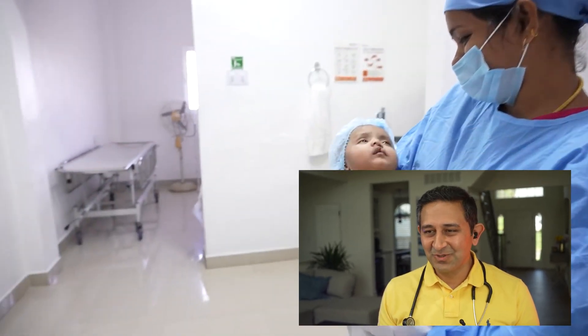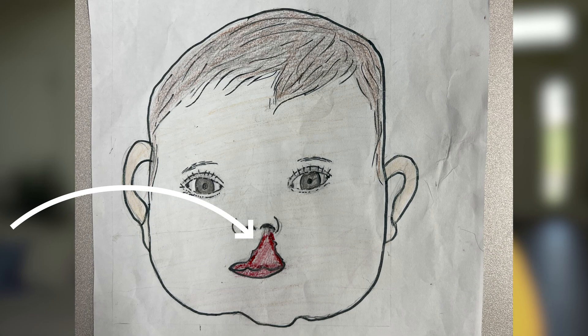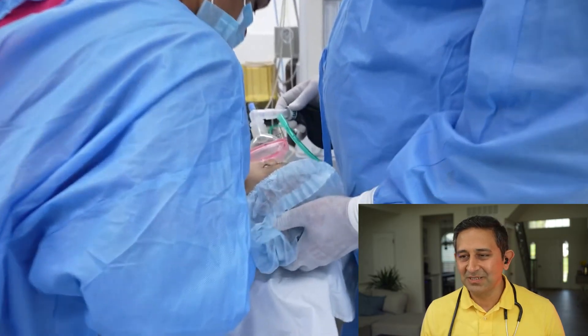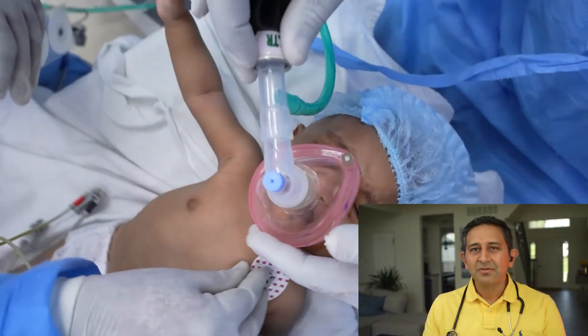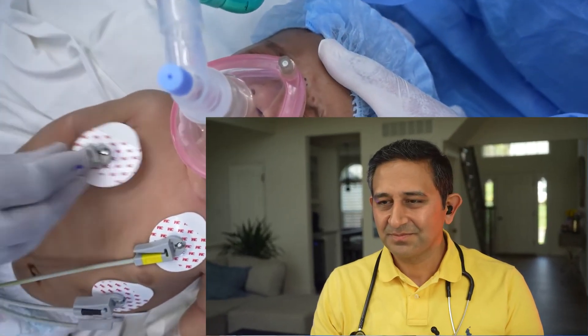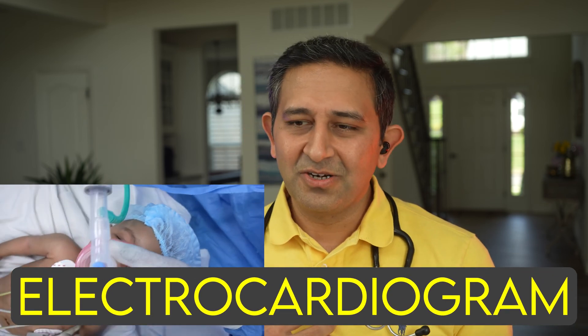This baby seems to have a cleft lip, which is a break in the lip due to failure of fusion of the normal lip elements. The baby is brought into the operation theater and the anesthesia doctor is ready. He's putting a mask on the baby's face to get the baby off to sleep. The mask has oxygen and anesthesia gas flowing through it — the gas mostly used is called sevoflurane, which comes as a liquid and passes through oxygen as a gas into the baby's body. The baby is crying, which is normal. ECG leads have been placed on the baby as standard monitoring.